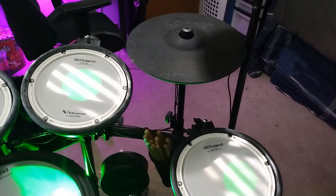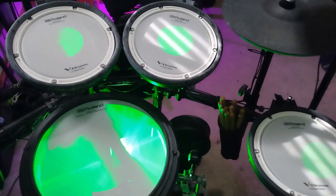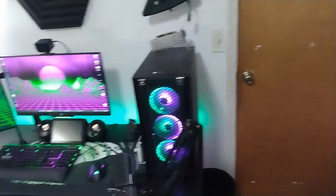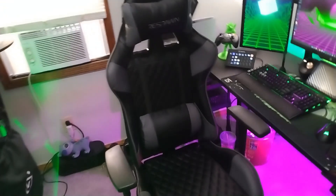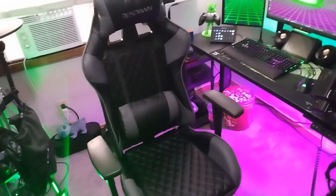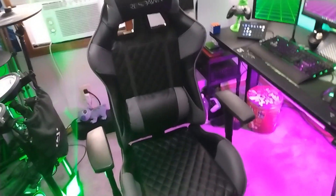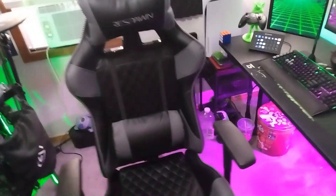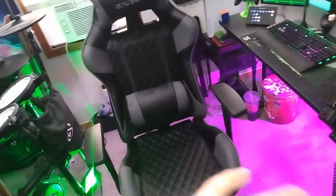It kind of sucks that the cymbals are smaller than what I like, but gotta make some sacrifices. Overall, I really love this kit — it's really nice. And of course, we have the chair right over here. This is the Respawn 100 — I got it in the mail just a couple days ago. My old chair unfortunately kind of broke, which was also a Respawn chair. I really love their chairs; they're pretty good and they don't cost an arm and a leg. I actually saved the head pillow from the old chair — still a good pillow. This is the chair I have now. Super cozy, I absolutely adore it.